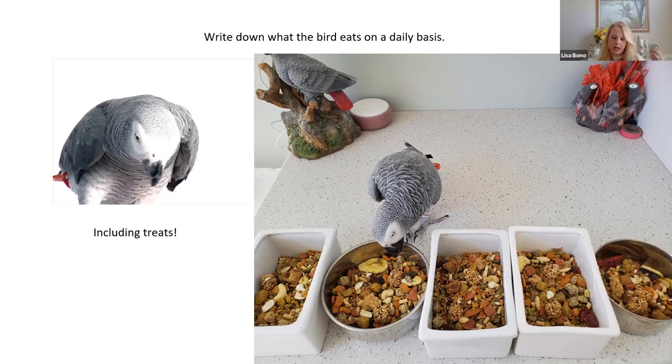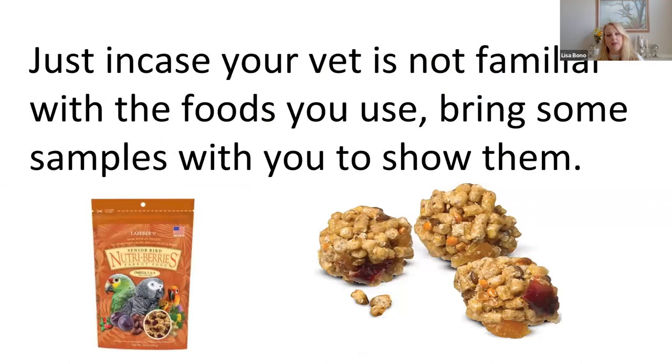If your vet is not familiar with a certain pellet or seed blend you're using, bring it with you so they can look at it. I use several different things in a mix I make together. I happen to use senior Nutri-Berries since the majority of my guys are seniors — my youngest just turned 19. When they first came out, a lot of vets didn't know what they were, so I brought a pellet with me so they would know.